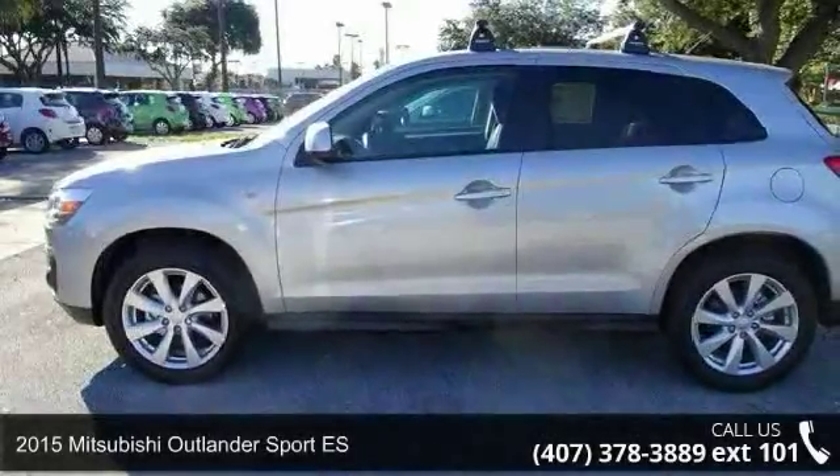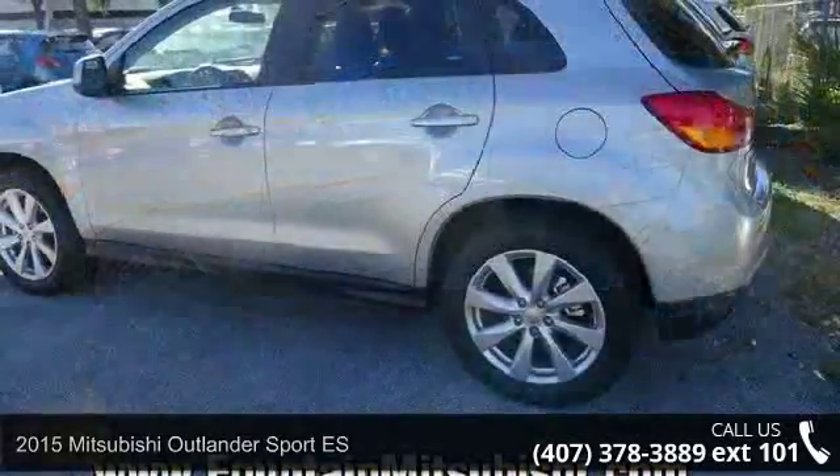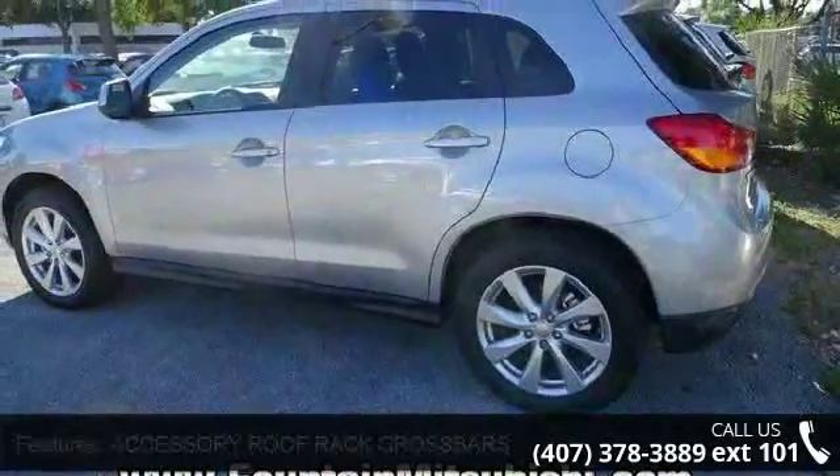Step into the 2015 Mitsubishi Outlander Sport ES. If you are looking for a first-rate auto, this one could be yours today.